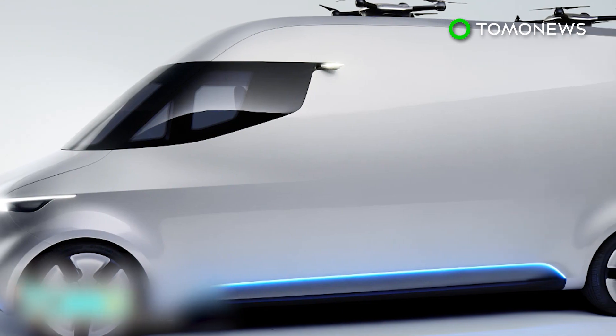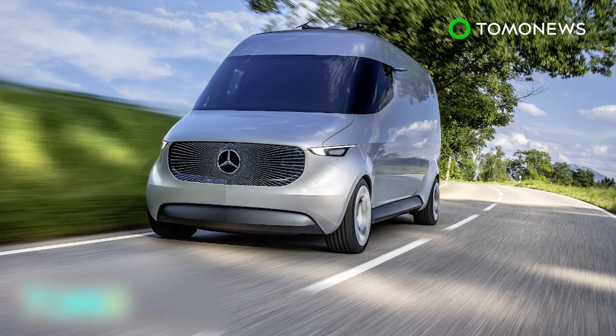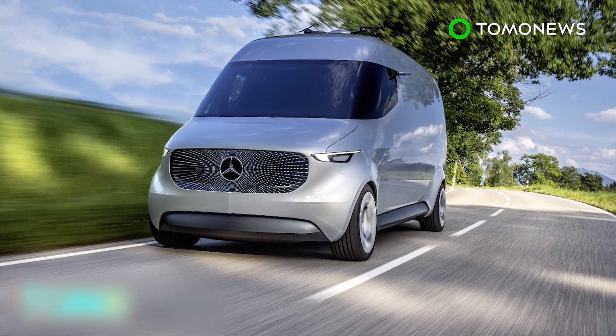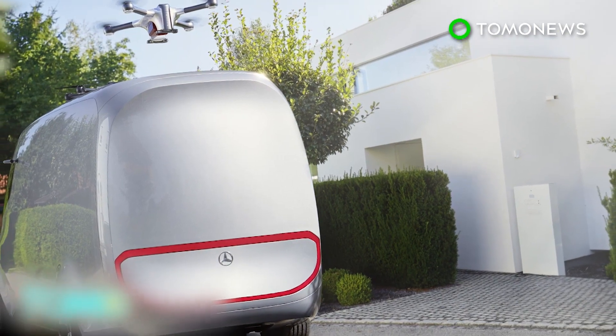The company said it will continue to explore the opportunities of innovative van-related business. Therefore, it created a new organizational unit called Future Transportation Systems, which involved research teams in Stuttgart, Berlin, and Silicon Valley.